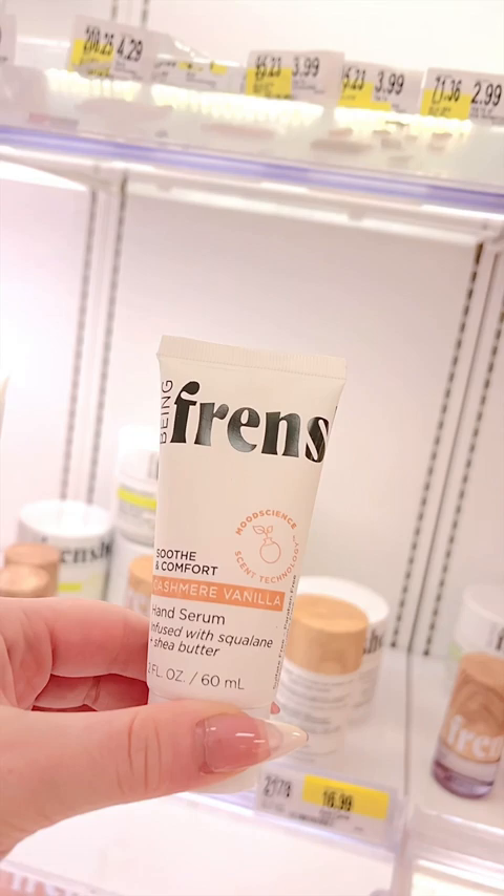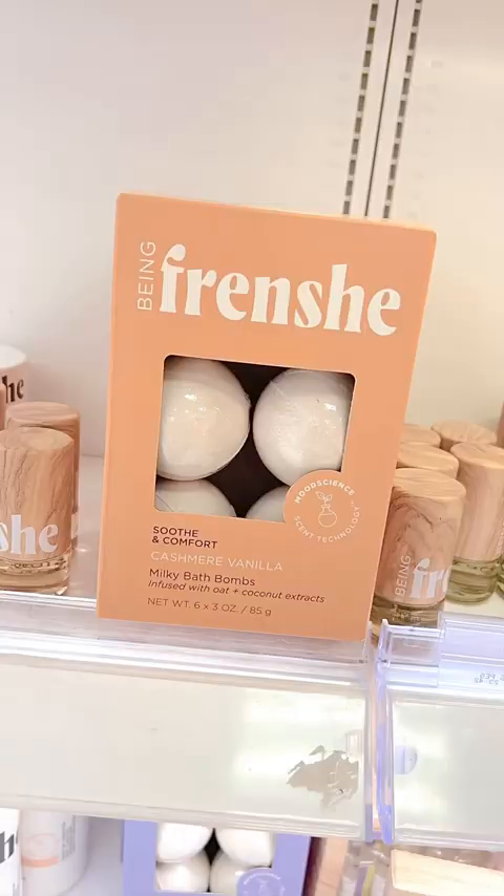Ashley Tisdale's new line Being Frenchy is at Target and I absolutely love the hand serum — it's so hydrating. I do have to give honorable mention to the Milky Bath Bombs because I also love those.